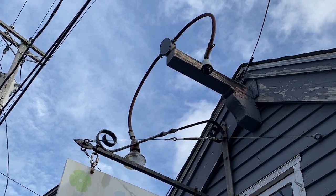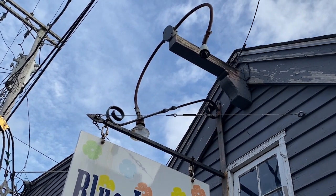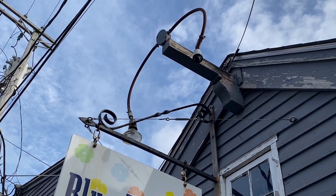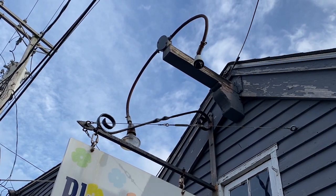314.15 requires boxes and conduit bodies and fittings in wet locations to be listed for use in wet locations, and these are clearly not the correct type of connectors.